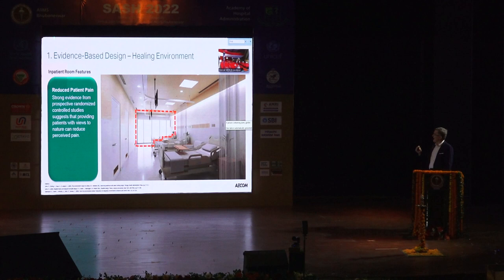Evidence-based design — here's one example. We're looking at a patient room, a three-bed patient room. Reduce patient pain: strong evidence shows that if you give people a view of nature, they experience less pain sitting in their bed, and it reduces their stress. The reduced stress means patients spend their body energy getting better rather than dealing with the stress. You actually get patients released earlier and with better outcomes simply by providing a window with a view of nature.